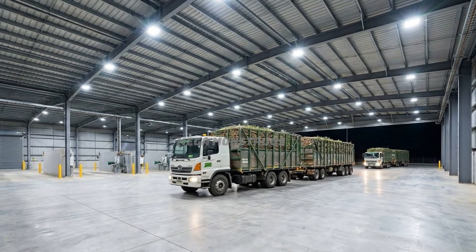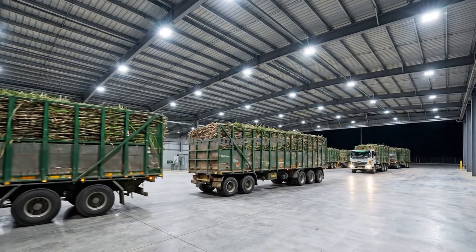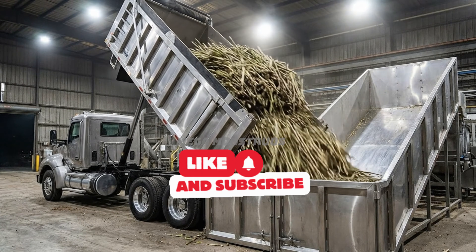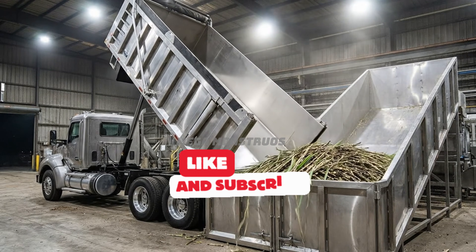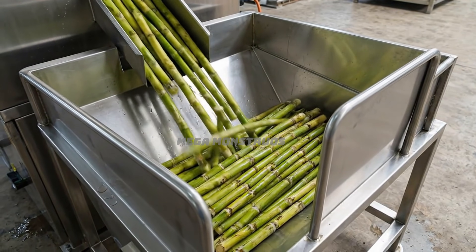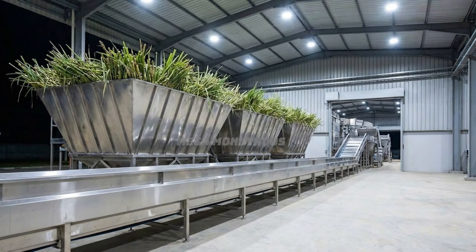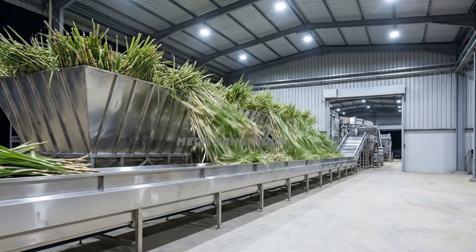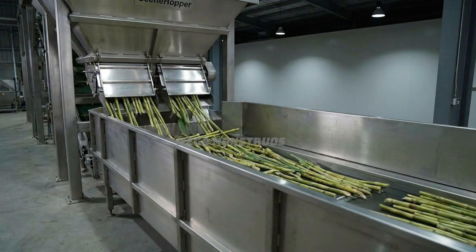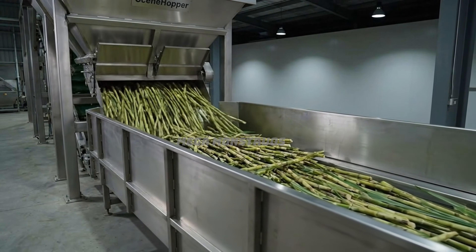Approved sugarcane trucks proceed to the covered receiving area with bright industrial lighting. Hydraulic systems tilt truck beds to slide fresh sugarcane into large stainless steel receiving hoppers. Fresh green sugarcane stalks cascade into polished stainless steel hoppers with protective barriers. Massive hoppers hold tons of fresh sugarcane ready for processing; upper gates release sugarcane onto wide stainless steel conveyors with high protective sides.